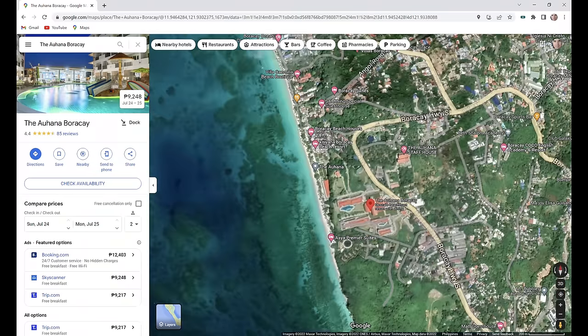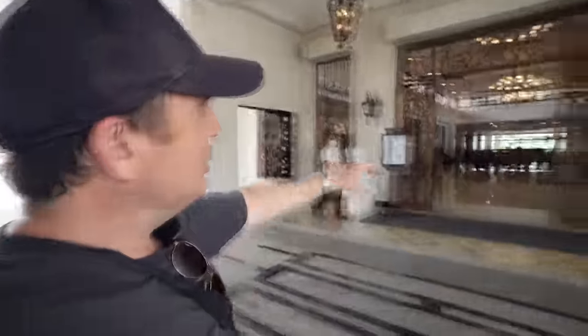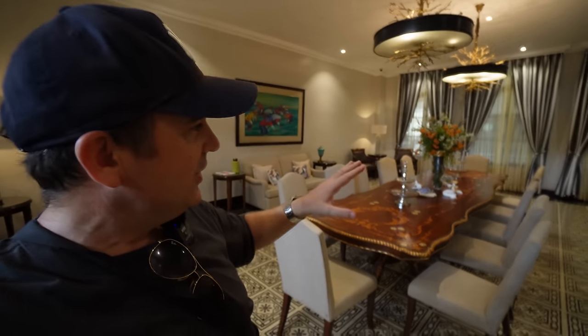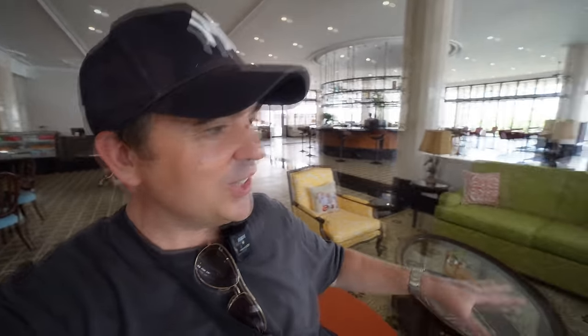Coming in at number eight is the Ahana Boracay, a huge upmarket beach resort at station three. It gets its name from the Polynesian word for family and is definitely family-friendly, though it caters for all types of tourists. Just look at this grand entrance — chandeliers, gates like a palace. There's a VIP room where you can relax while waiting for your room or your flight. The kids play area looks pretty awesome, with a tent and chairs set up. The lobby lounge looks like a place for high tea — very fancy and flash.